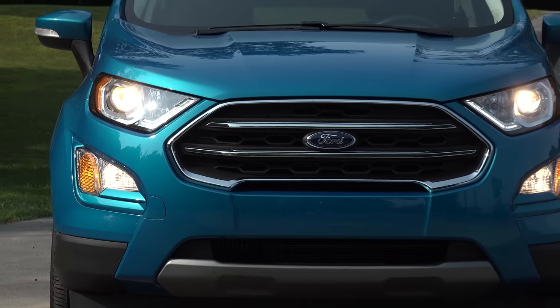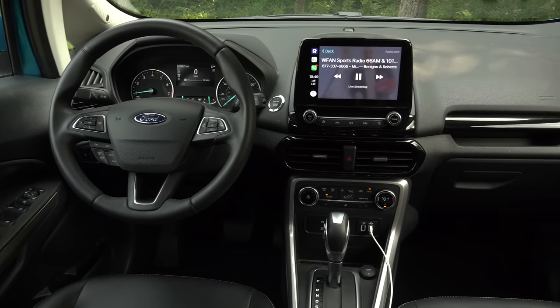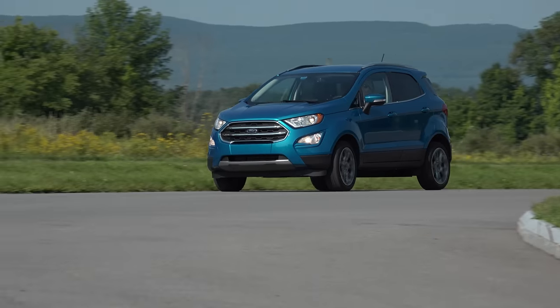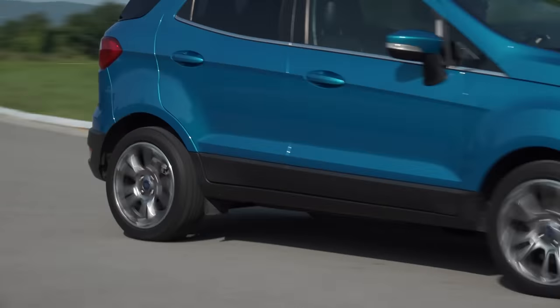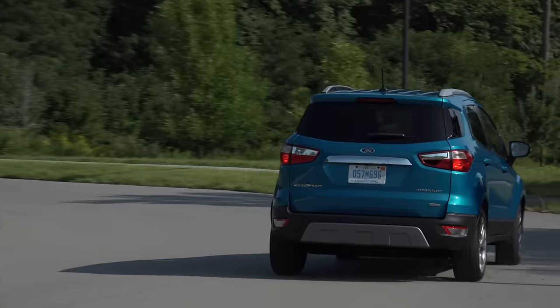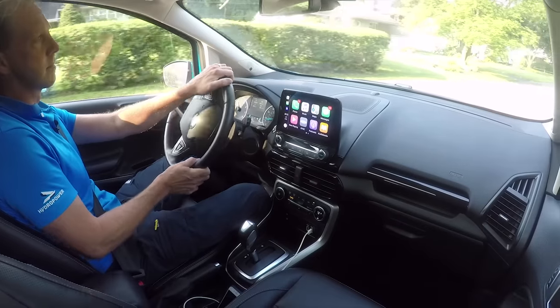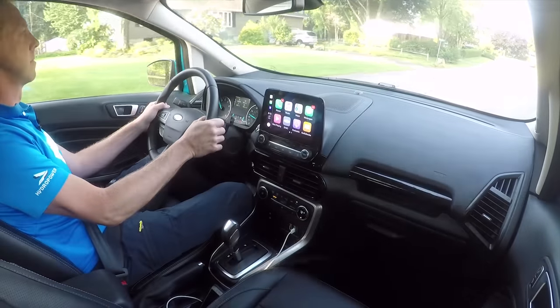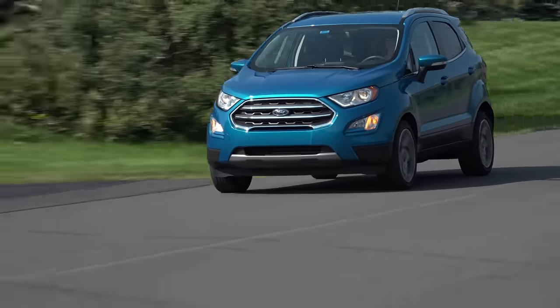We've seen this story unfold a number of times. An automaker sells a small vehicle overseas not intended for the U.S. market, then this segment catches fire here triggering a mad scramble to import it stateside. Case in point, the EcoSport — not pronounced EcoSport. It's been sold globally for 15 years and after its North American introduction at the 2016 LA Auto Show has finally arrived at dealerships as a 2018 model.